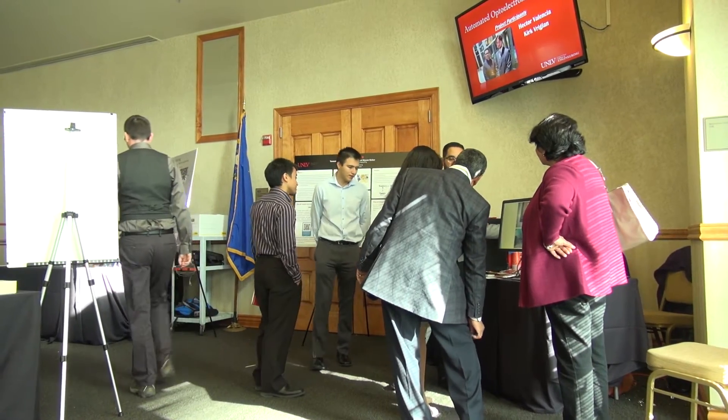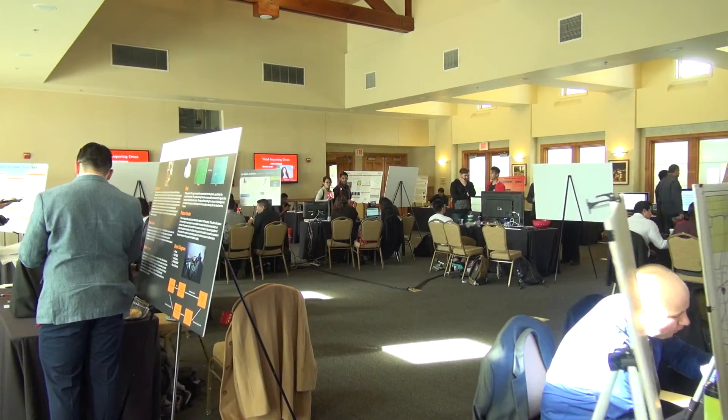Senior design is where the College of Engineering students present their senior design capstone projects. I write a grant that provides transportation and substitutes, and we bring high school students to the senior design because we try to mimic that as well at the high school level.